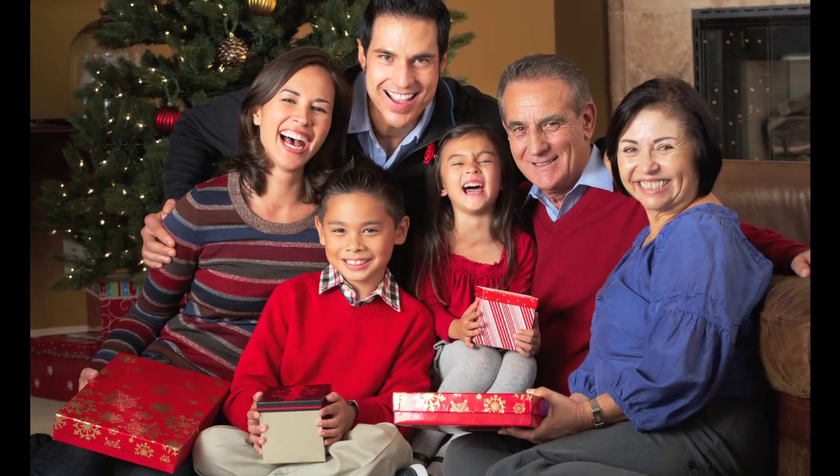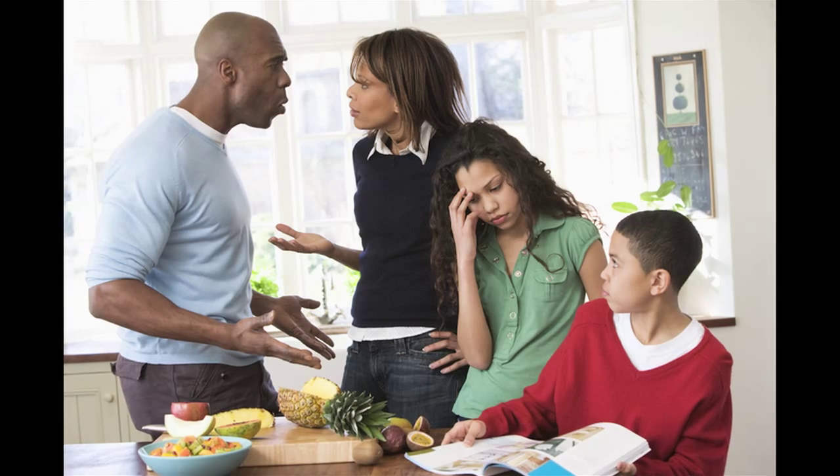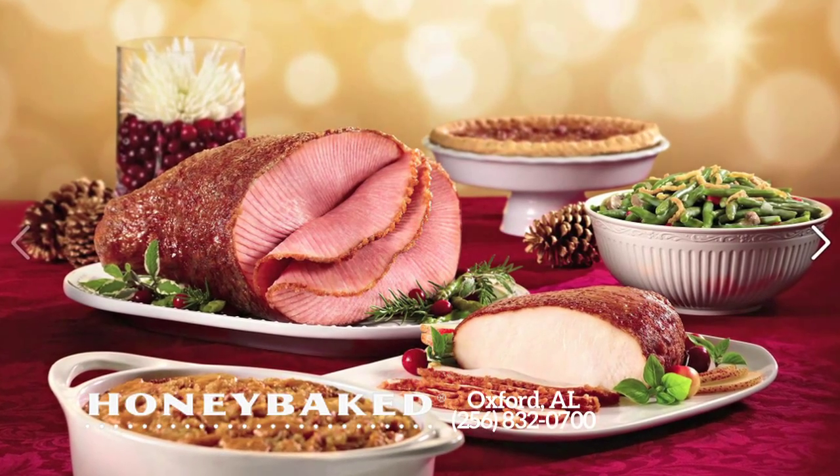Holidays spent with friends and family really are the most wonderful times of the year. They can also be really stressful. But there's one thing you don't have to stress about — the holiday ham you put on your table.